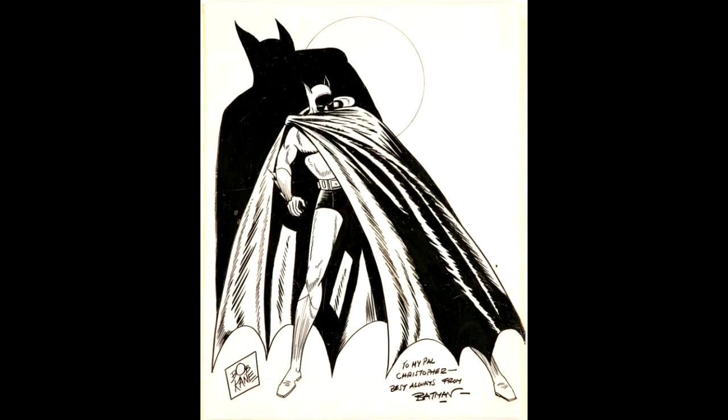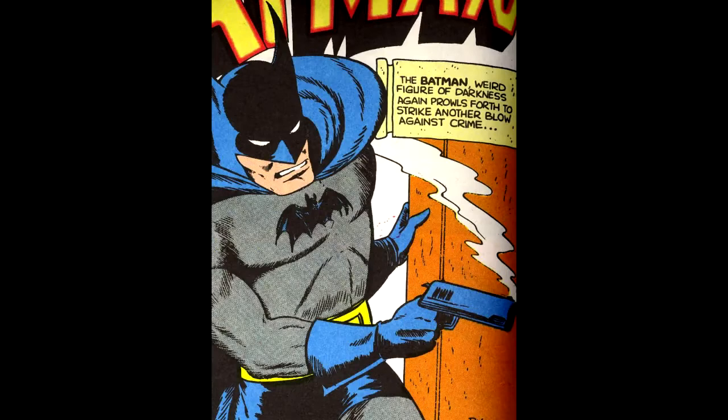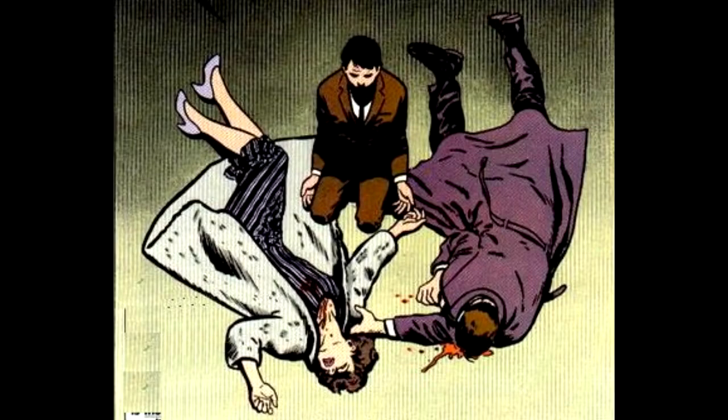Also, a fun fact: in the original Detective Comics, Batman actually carried a gun in his utility belt, which he would actually use. But thankfully, they realized it was better for him to never use guns, as it was a gun that took his parents from him.